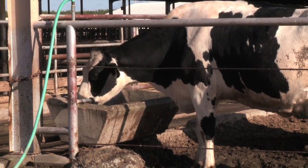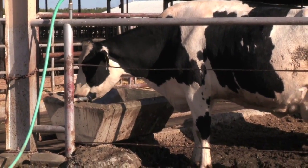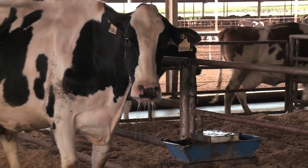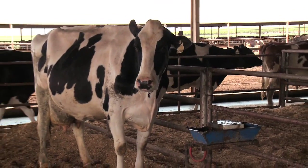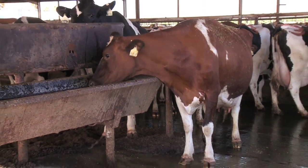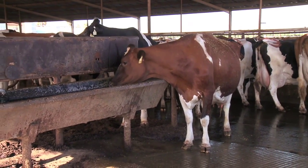Access to waterers is essential for cattle to satisfy their need for water. Under best practice, waterers are convenient for the animals to reach on demand and there are sufficient waterers to accommodate the number of animals in the group.